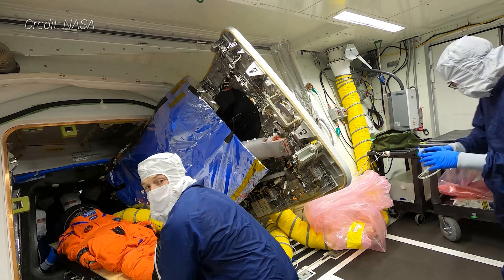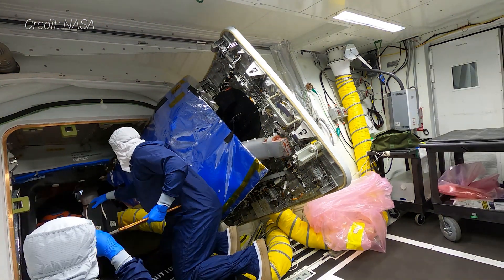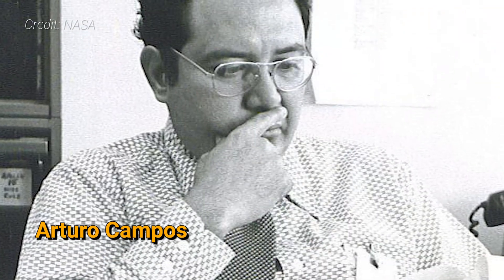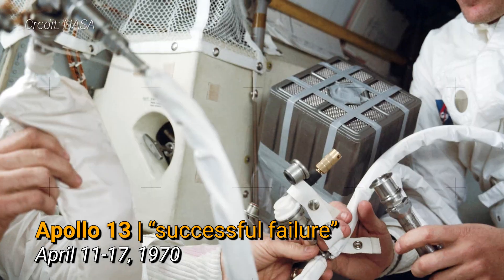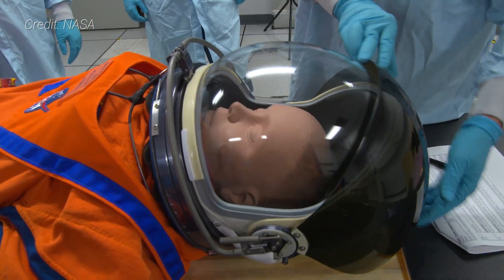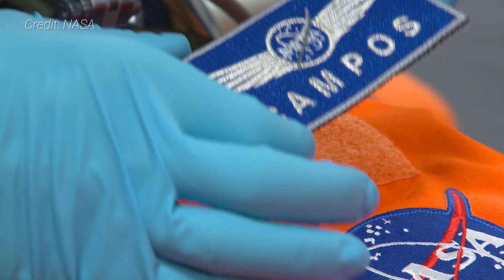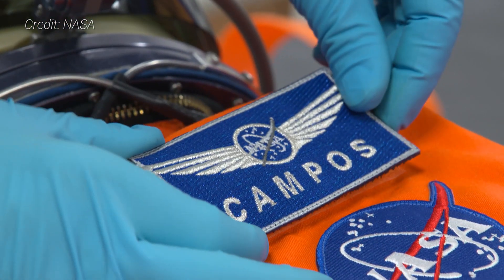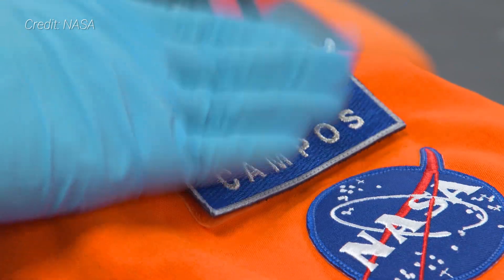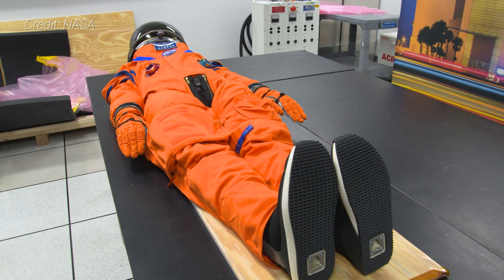Orion won't be going to the Moon empty. Inside, it will have three anthropomorphic test devices. The first is Commander Moonikin Campos, named after Arturo Campos, who was a key person in helping bring the Apollo 13 crew safely back to Earth. Campos is a male-based mannequin that will wear an Orion crew survival system suit, which Artemis astronauts will wear during launch, re-entry, and other dynamic phases of missions. It will be equipped with two radiation sensors, as well as other sensors to record acceleration and vibration data throughout Artemis 1.